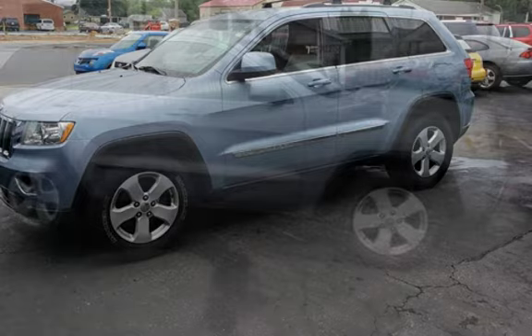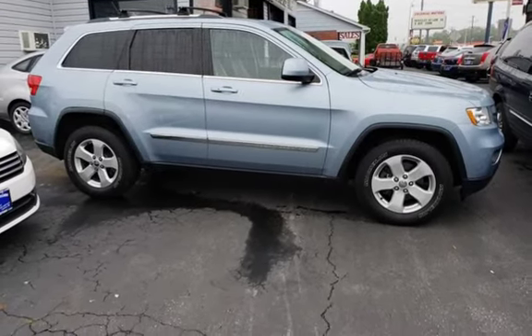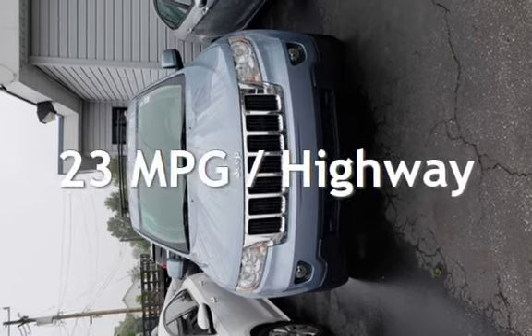This Jeep has less than 126,000 miles on the odometer. Estimated fuel economy for this vehicle is 16 miles per gallon in the city and 23 miles per gallon on the highway.